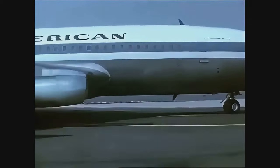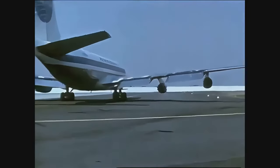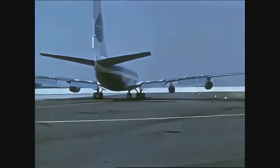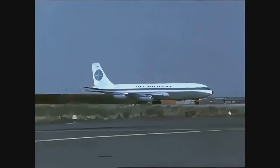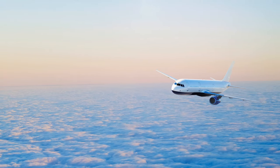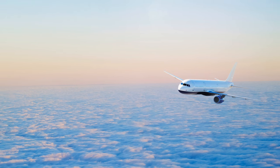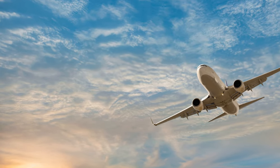Before we touch down, we have a small request. If you've enjoyed this flight through the chronicles of aviation history, be sure to subscribe to our channel for more content. Don't forget to like and hit that notification bell so you're always in the loop when we post new videos. We invite you to join us as we continue to unlock the skies, exploring the past, present, and future of aviation. Your adventure into the limitless world of aviation begins here. We'll see you next time.